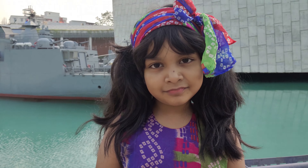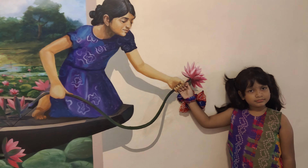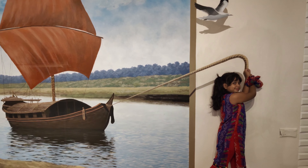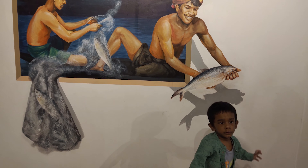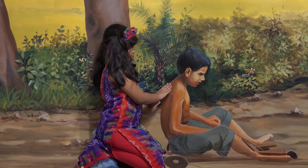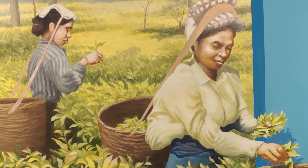Hi guys, today we're going to the art gallery. First they gave me a flower in the entrance. Then I was helping someone by pulling a bird. Then I was helping a man by getting the fish. I also helped a little boy over here — I was pushing with him. I helped a woman too.